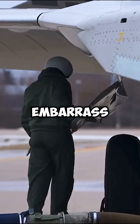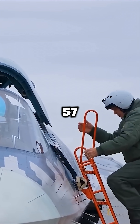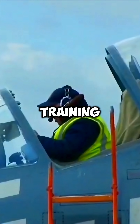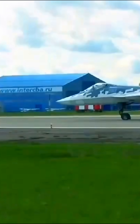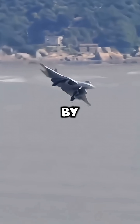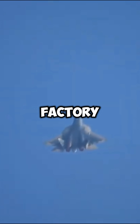So why did Russia embarrass itself like that? Because they barely have any Su-57s — only around 30 exist in total. Most are either deployed, training pilots, or kept away from cameras. Instead of showing their best jets, they unintentionally showed their worst. It's like judging a Ferrari by a broken test car still sitting on the factory floor.